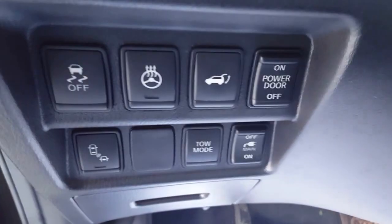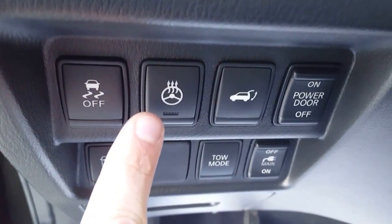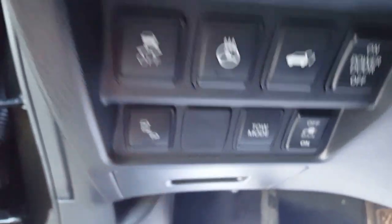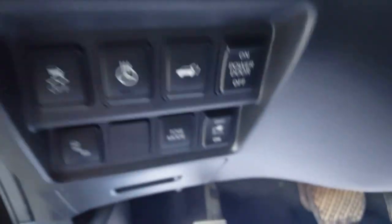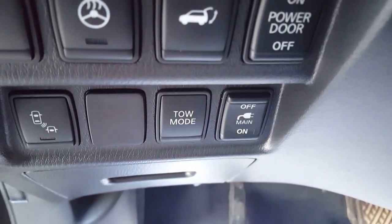Being the SL model there are lots of features in here. On the left side of the steering wheel we have our traction control, heated steering wheel — takes only about 30 seconds — and the power liftgate on/off switch. Down here we have our blind spot monitoring, which will beep and give you a notification if someone pulls up in your blind spot. We also have tow mode and the power for our 150 watt outlet in the back.